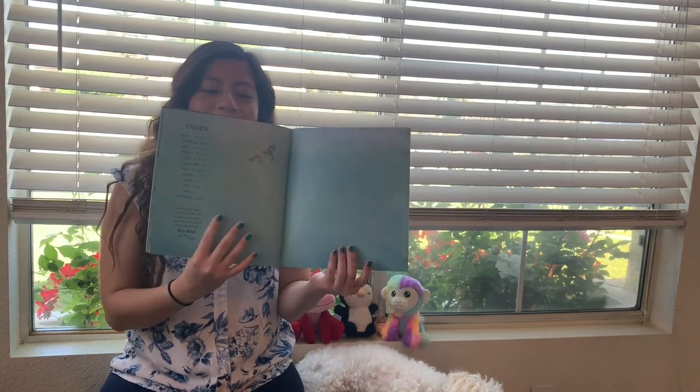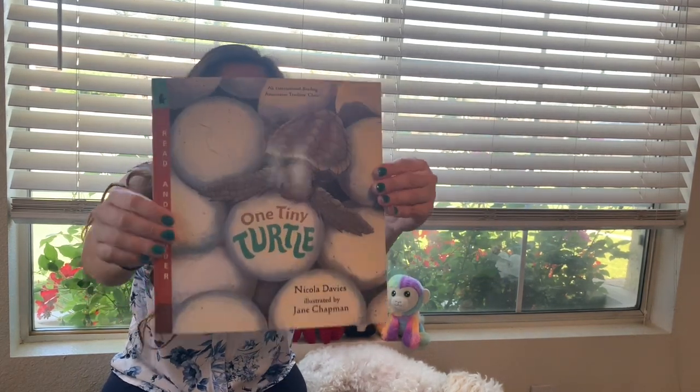I hope you enjoyed One Tiny Turtle. I miss you guys so much — I hope you guys have a great weekend! Bye friends!